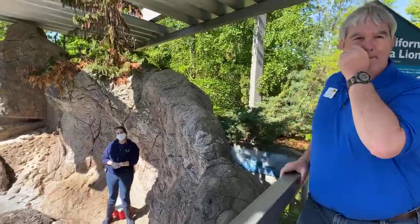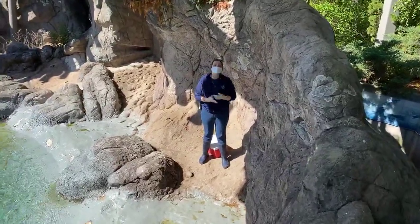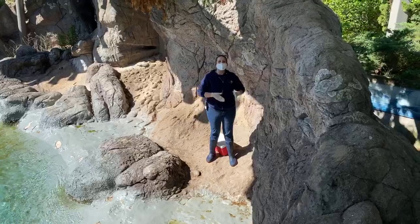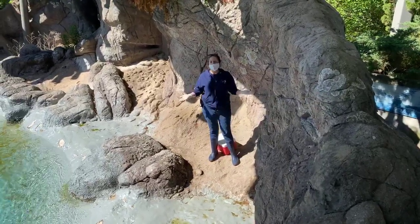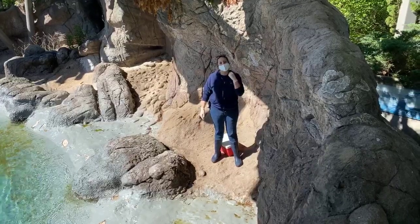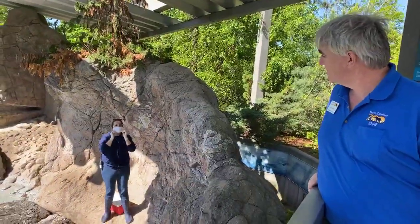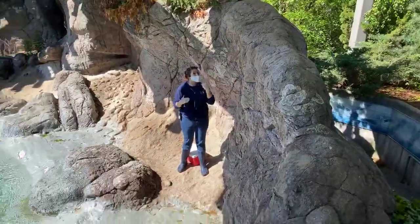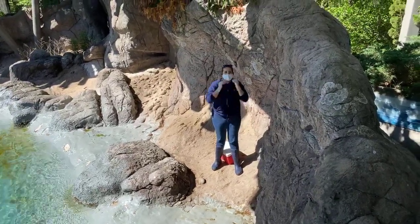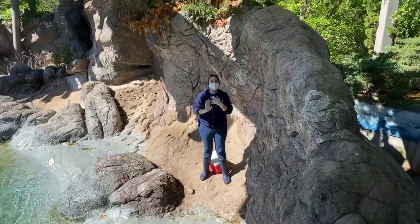Do they swallow their fish or chew it? They actually swallow their fish whole — and for a very important reason. Marine animals typically live in salt water, which they can't drink — just like it would make people sick, it would make them sick too. They get all the water they need from the fish they eat. If they were constantly chewing up their fish, they'd lose that precious water content. If a fish is too big, they'll rip it into smaller pieces, but they still won't chew it — same is true for all toothed whales and dolphins.